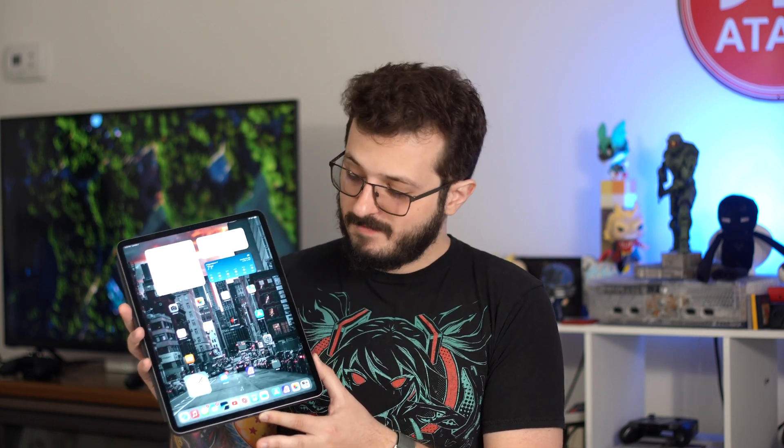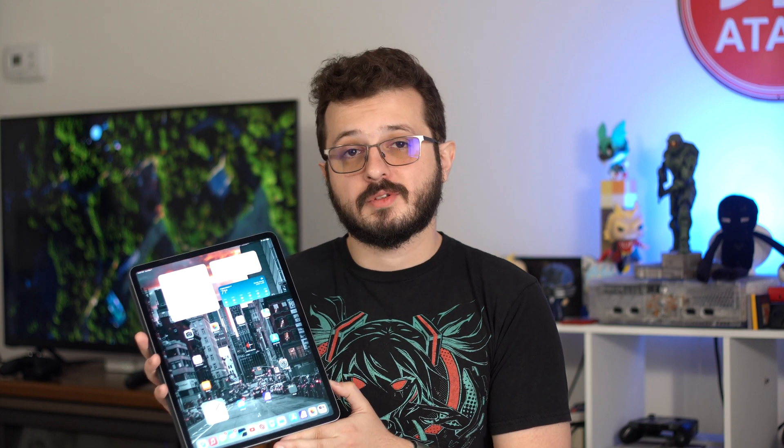A little over two years ago now, in May of 2021, Apple introduced the M1 iPad Pro, and it is the most impressive iPad I've ever owned, and also the most disappointing computer that I've ever owned. So today we're going to talk about it. Let's dive in.